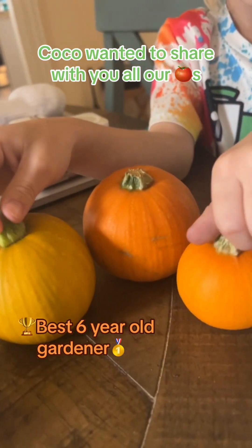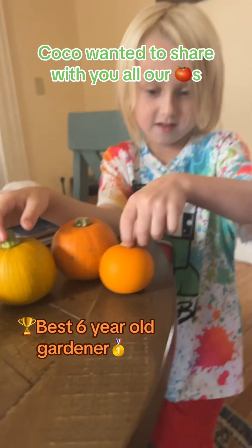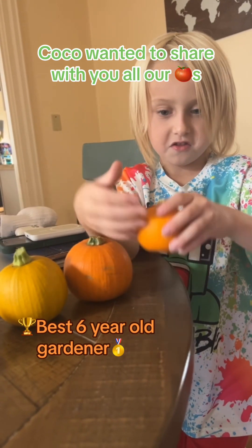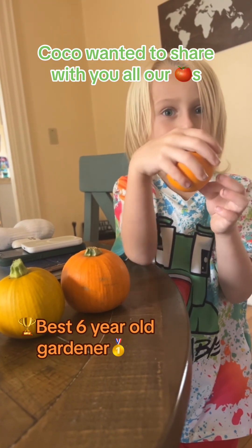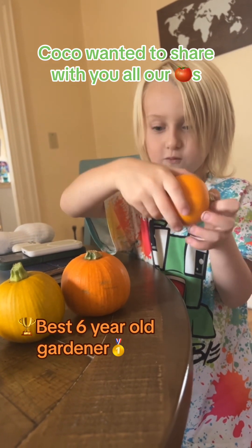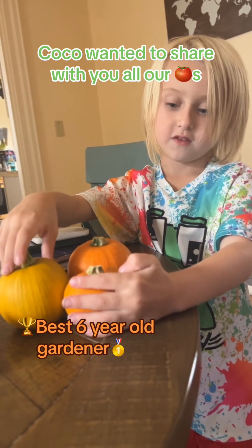These are our home-grown pumpkins. Do you love them, Cohen? Yeah. Cohen says that this is probably his favorite thing that we have grown this year. One of his favorite things.